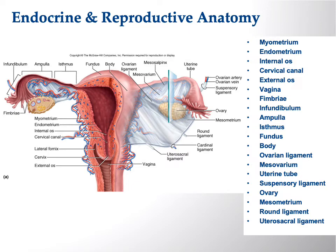Various structures hold everything in place. You can also see the round ligament heading anteriorly and the uterosacral ligament heading posteriorly.